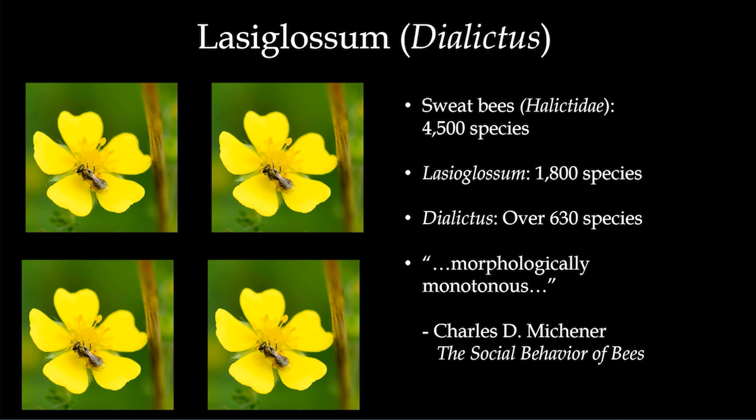Sweat bees are about 4,500 species — all Halictidae, separated into groups that are still very large. Lasioglossum has over 1,800 species. Dialictus, that little shiny thing, has over 630 species. When I was writing the book, I traced back a quote that many scientists have cited — Charles Michener, who wrote 'The Social Behavior of Bees,' called them 'morphologically monotonous.' While you can maybe tell butterflies and moths apart, most bees you can't tell apart by species without a microscope.